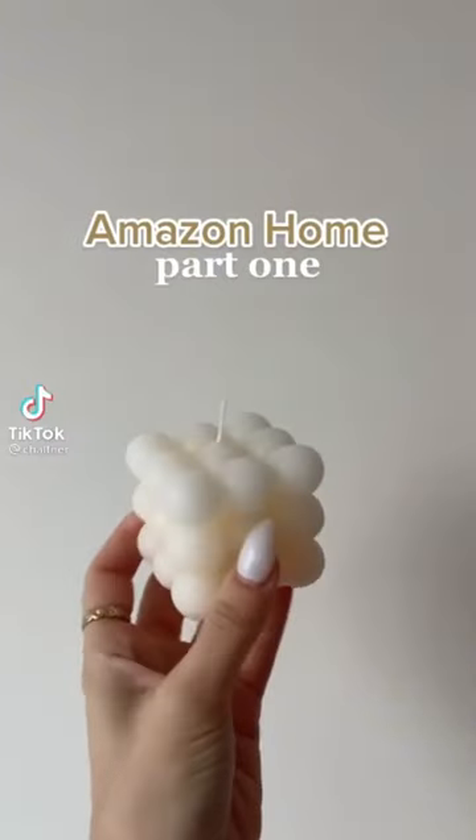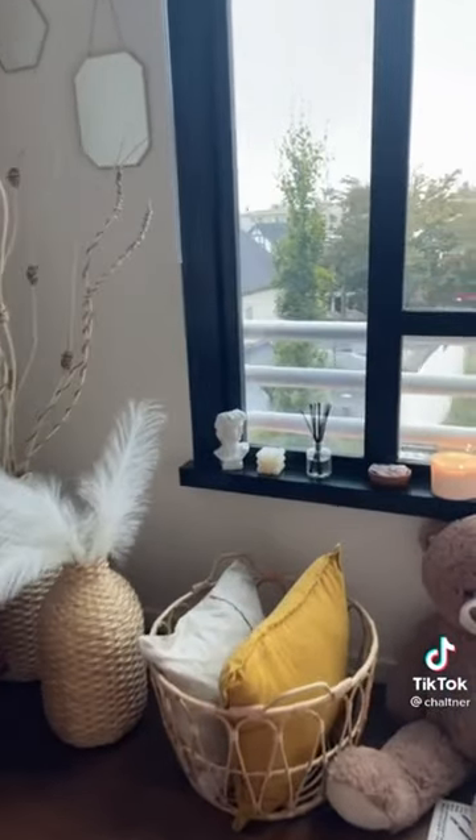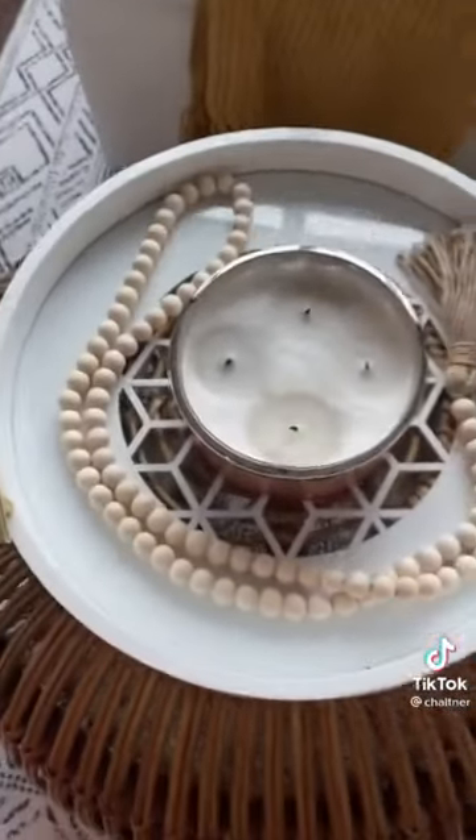Amazon home favorites — I love these candles, they come in so many different colors and they're so cute. I put them with this little plant stand I got — I'm obsessed, I haven't got a plant for it yet but I love it. I also got these beads and they come in three different sizes and I got all three.